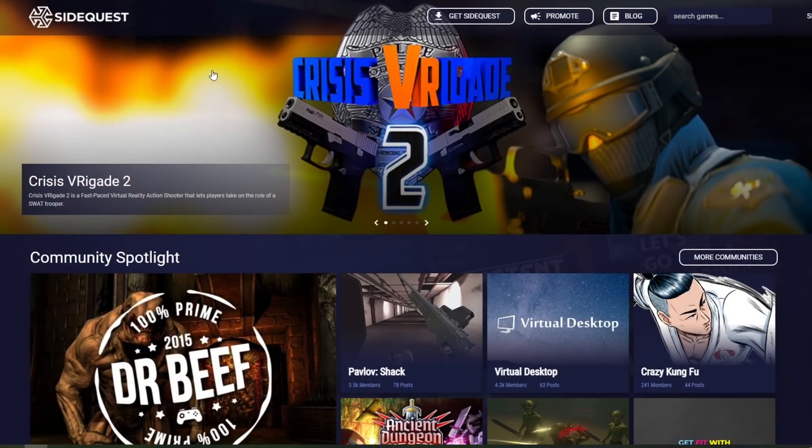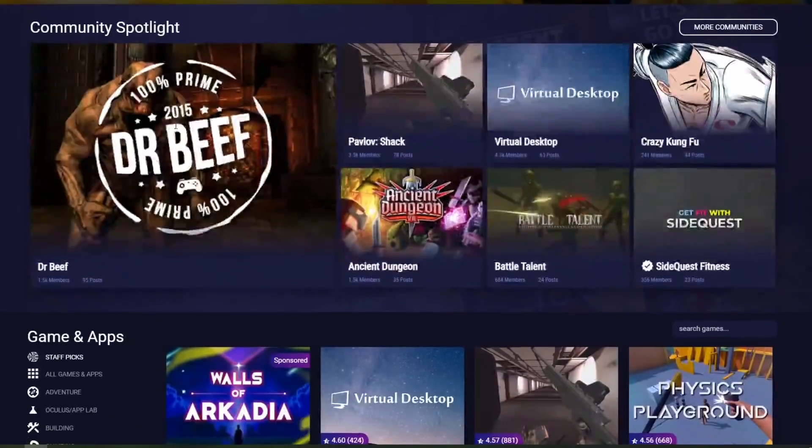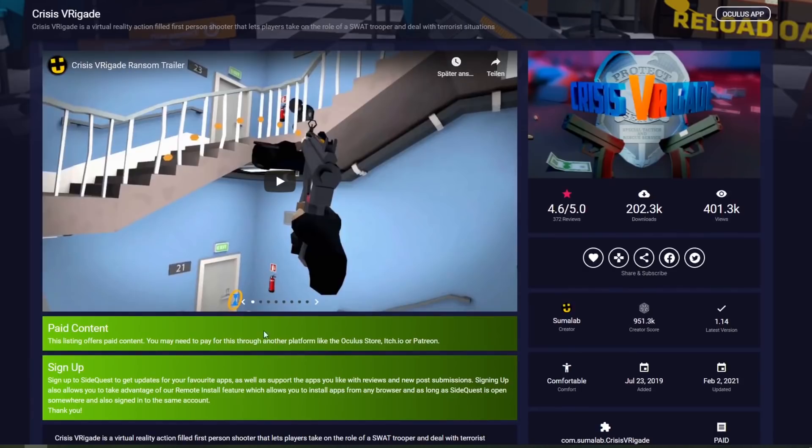That is the reason why the SideQuest project became so big. With SideQuest, Oculus Quest users could easily sideload apps and games that did not make it through the Facebook curation process onto their Oculus Quest. Everybody was kind of happy. And that is the exact reason why we can stream PC VR games wirelessly through Virtual Desktop — because Virtual Desktop also didn't make it through the Facebook curation process, and only thanks to SideQuest can we use it the way the developer actually intended.